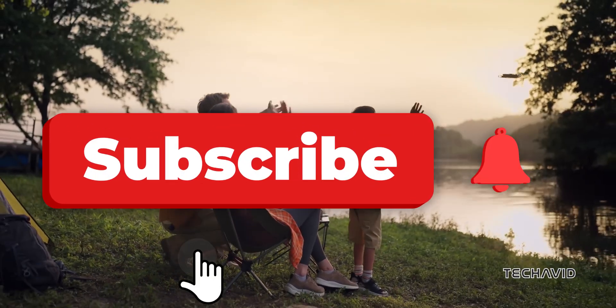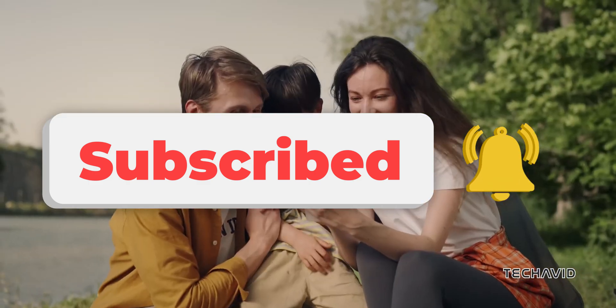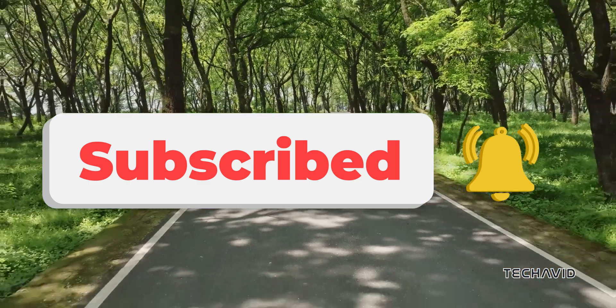If you found this video helpful, don't forget to like, subscribe, and hit the bell for more updates. Thanks for watching, and see you in the next one.